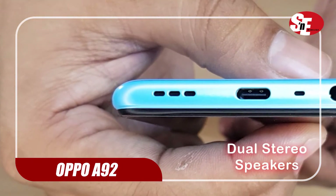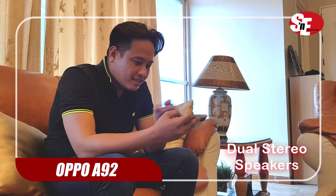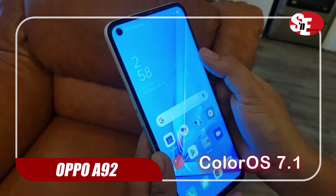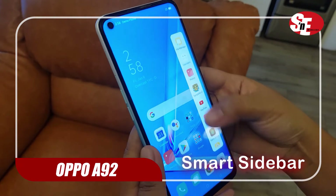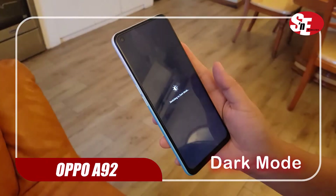Its dual stereo speakers don't disappoint either — you're in for a cinematic sound experience with this phone. ColorOS 7.1 offers users convenience with Smart Sidebar, the accessible tool that holds apps you need, and Dark Mode, which reduces eye strain and power use.